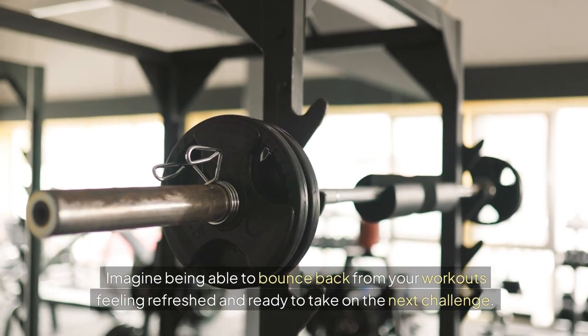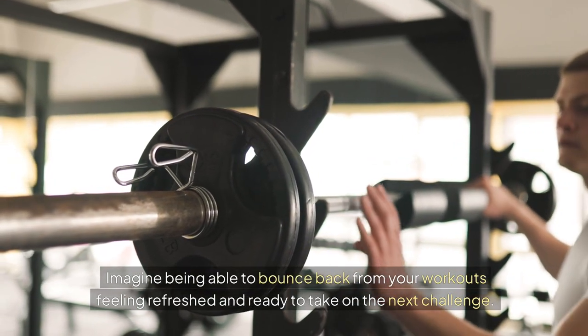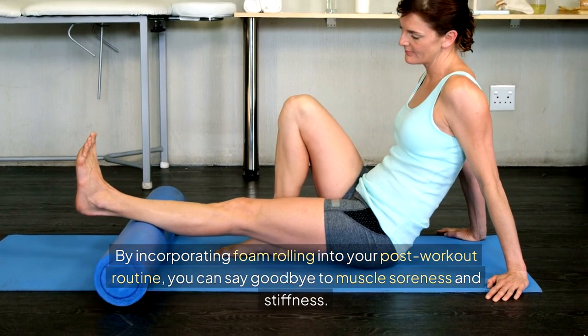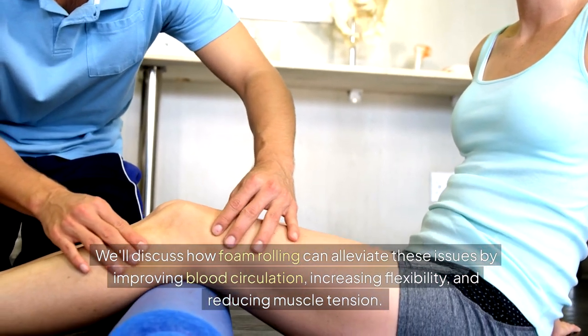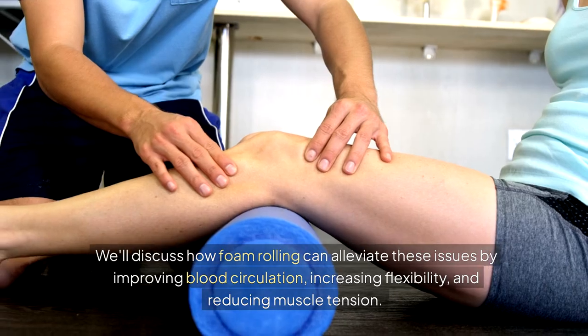Imagine being able to bounce back from your workouts, feeling refreshed and ready to take on the next challenge. That's exactly what foam rollers can help you achieve. By incorporating foam rolling into your post-workout routine, you can say goodbye to muscle soreness and stiffness. We'll discuss how foam rolling can alleviate these issues by improving blood circulation, increasing flexibility, and reducing muscle tension.